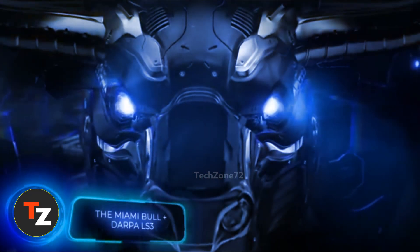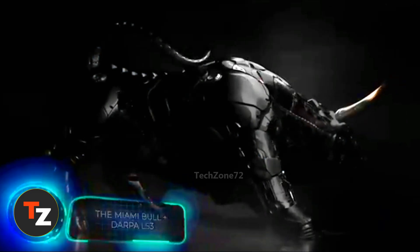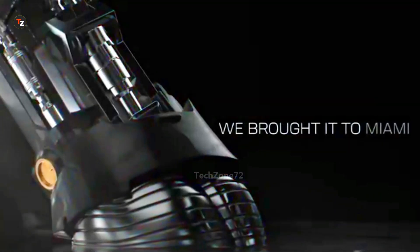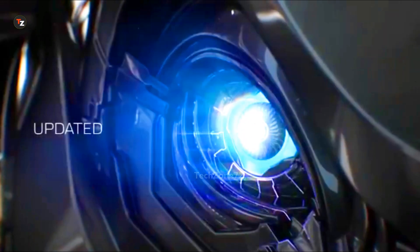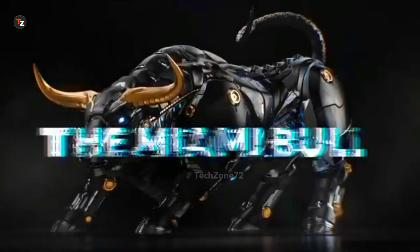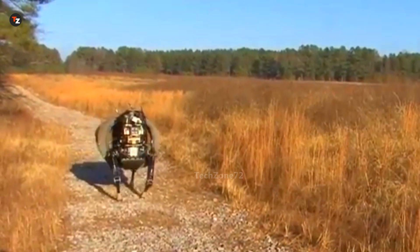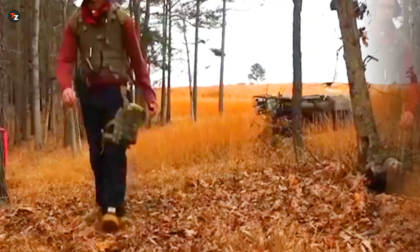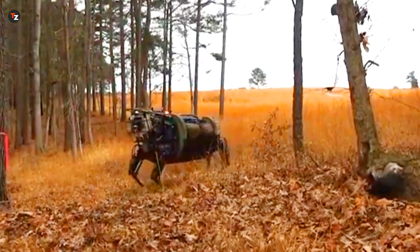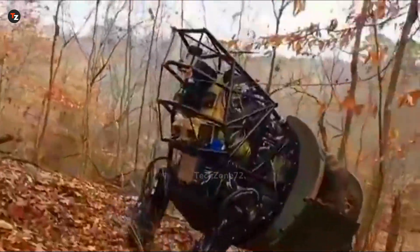When you think of a robotic bull, consider that while four-legged machines are becoming smarter and stronger, Miami has introduced the Miami Bull — a futuristic take on Wall Street's legendary charging bull that looks as if it stepped straight out of a sci-fi novel. Meanwhile, real robot mules like the LS3, a walking support system for military units, are already being trained to carry heavy loads across rough terrain. This metal giant is a reminder that the future is already here.